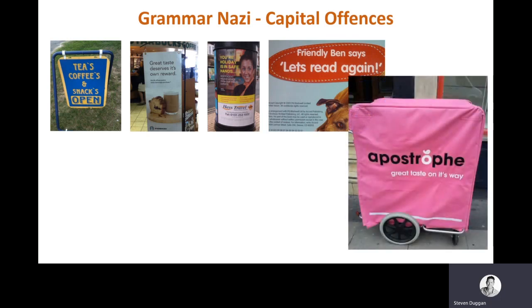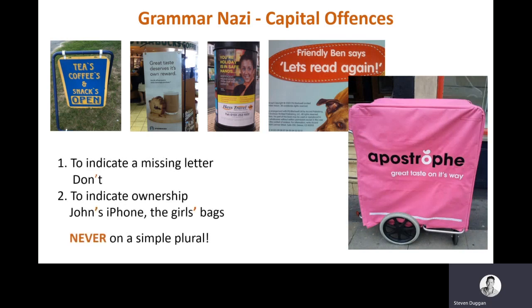There's only two occasions where you ever use an apostrophe. Either it's there to indicate a missing letter or letters — like the O in 'do not' when you abbreviate it to 'don't' — or it's there to show ownership: John's iPhone, the girl's bag. If there's more than one girl and more than one bag, the apostrophe goes after the S because the girls are the owners. That's it. It's never used in a simple plural. Be careful when you read back over your essay to pick up on things like this, because they are irritants — and you don't want to irritate your examiner.